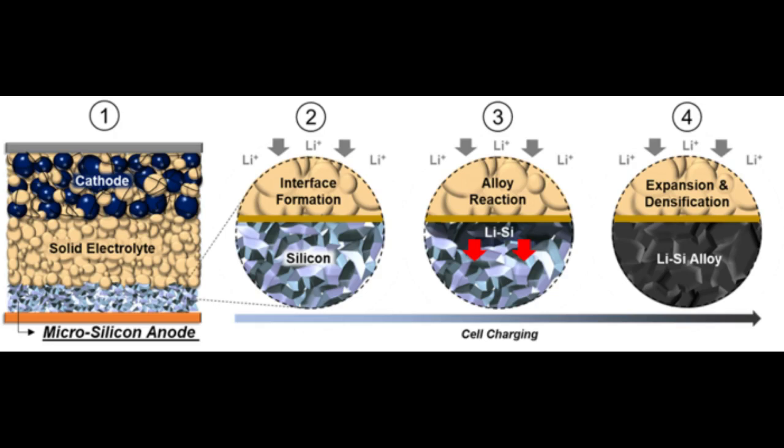Sulfide-based solid electrolytes were often believed to be highly unstable. However, this was based on traditional thermodynamic interpretations used in liquid electrolyte systems, which did not account for the excellent kinetic stability of solid electrolytes. The team saw an opportunity to utilize this counterintuitive property to create a highly stable anode.